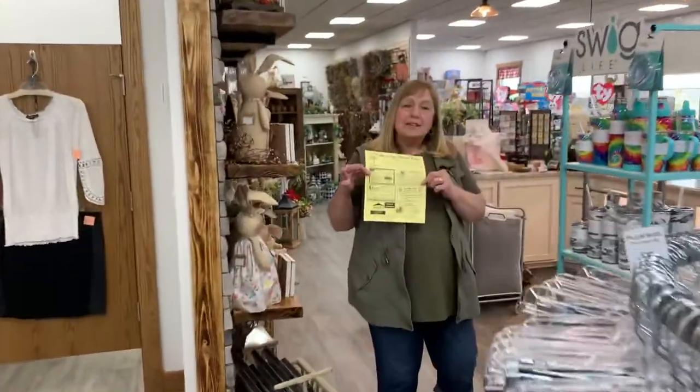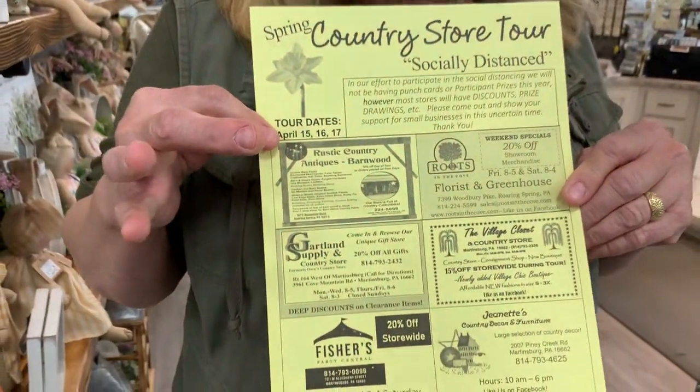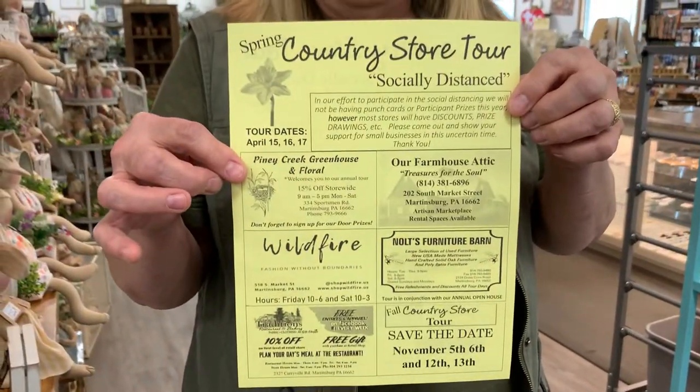You may have picked up or seen a flyer like this — I'll zoom in on it — at one of your favorite stores in the Cove area. It tells you all about our Country Store Tour, with a little ad or information about each store that's going to be in it. It will be next week: Thursday, Friday, and Saturday, April 15th, 16th, and 17th.